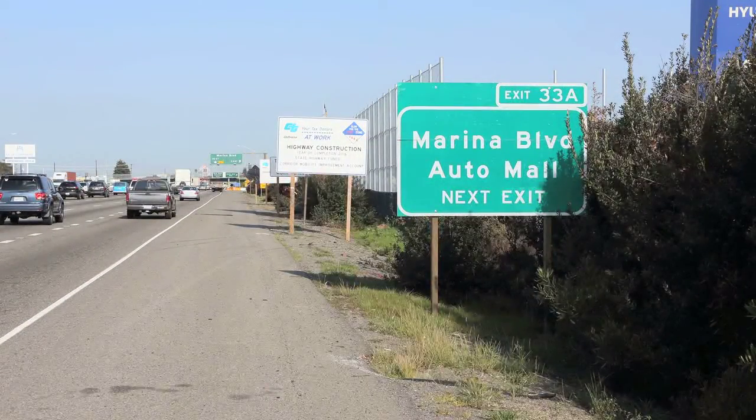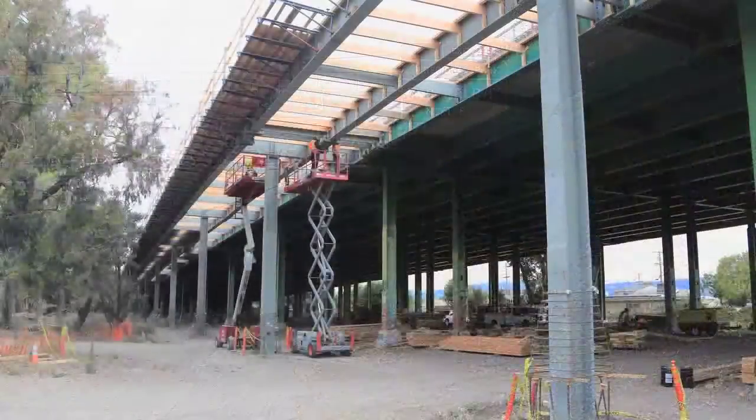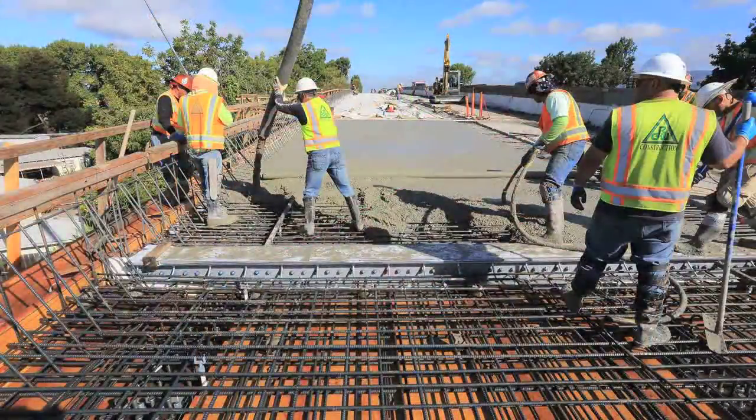Construction started in January of 2013. Work involved reconfiguring the roadway to include 3 miles of an HOV lane. The freeway bridge was widened over the Union Pacific Railroad and San Leandro Creek between 98th Avenue and Davis Street.